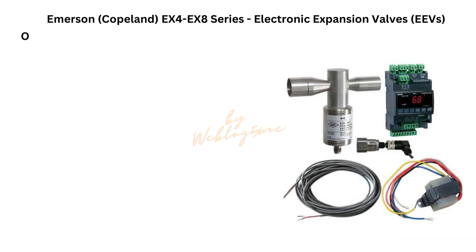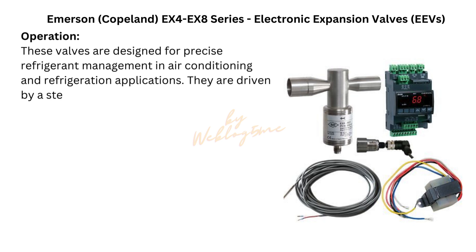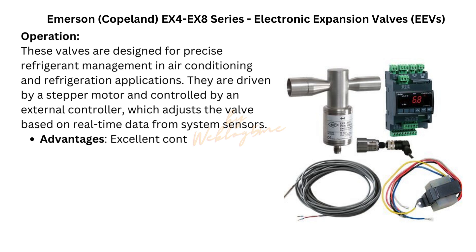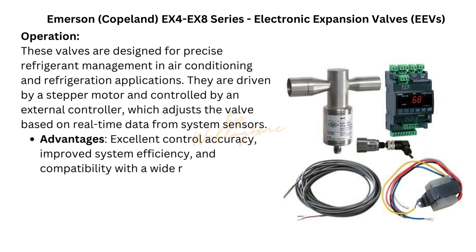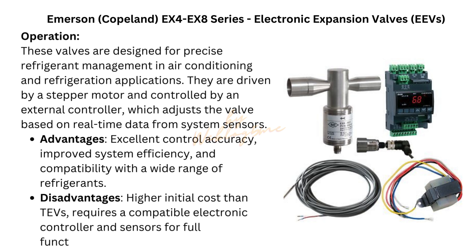Emerson Copeland electronic expansion valves (EEVs). Model: Emerson EX4/EX8 series. Operation: These valves are designed for precise refrigerant management in air conditioning and refrigeration applications. They are driven by a stepper motor and controlled by an external controller, which adjusts the valve based on real-time data from system sensors. Advantages: excellent control accuracy, improved system efficiency, and compatibility with a wide range of refrigerants. Disadvantages: higher initial cost than TEVs, requires a compatible electronic controller and sensors for full functionality.